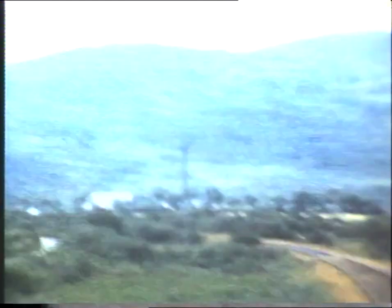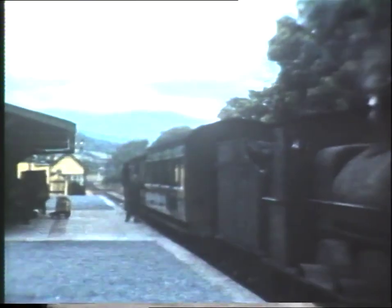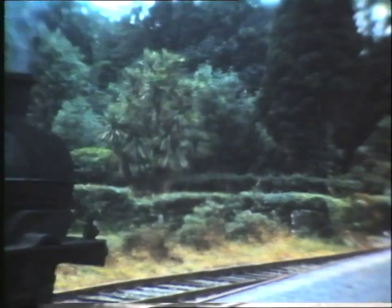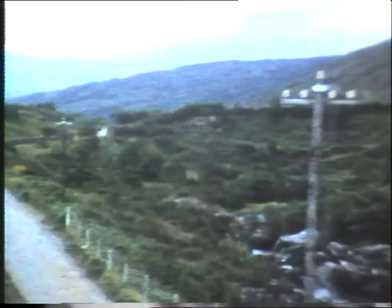This was one of several lines built in Kerry with money supplied by the British government, to improve communications in this remote but beautiful county. At Kenmare, number 138 comes off the train and goes to turn in readiness for the trip back to the junction. The spectacular nature of the area served by the line is seen as the train approaches Morley's Bridge, one of the intermediate stations on the branch.